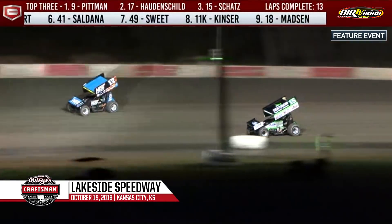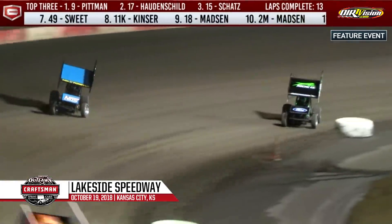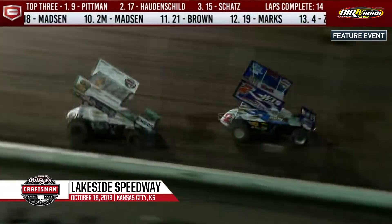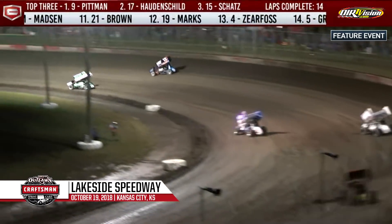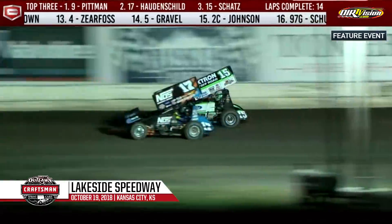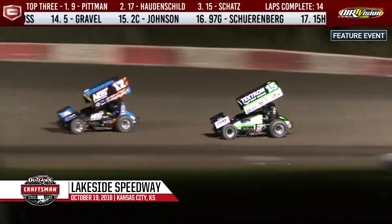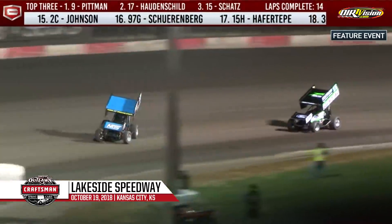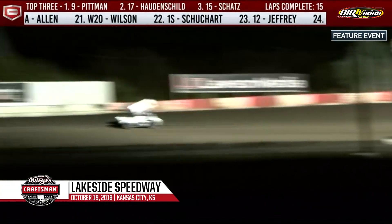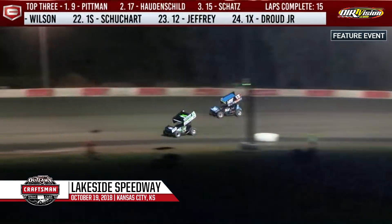Shane Stewart now battling with Jason Sides for the fourth spot, Stewart to the high side in turn three. Schatz is all over Sheldon Hattenschuh — now they swap lanes. Schatz to the bottom at one and two but doesn't make the pass. Donnie Schatz moves up to second but not for long — Sheldon Hattenschuh reclaims the second spot down the back straightaway. Schatz again to the inside of Hattenschuh down the back straightaway, and Donnie Schatz back to second as they reach turn three.